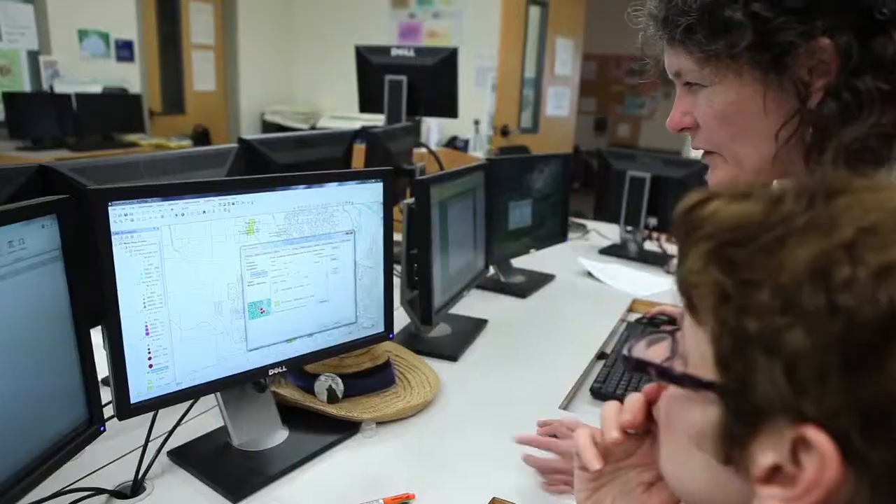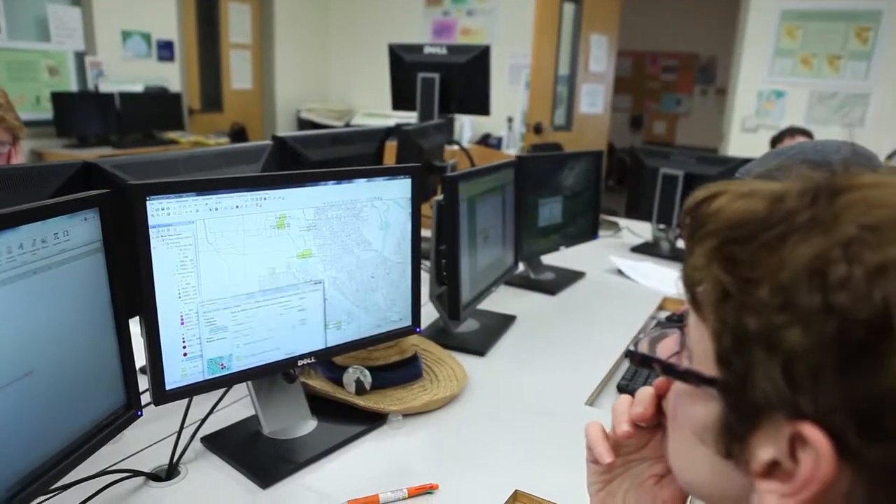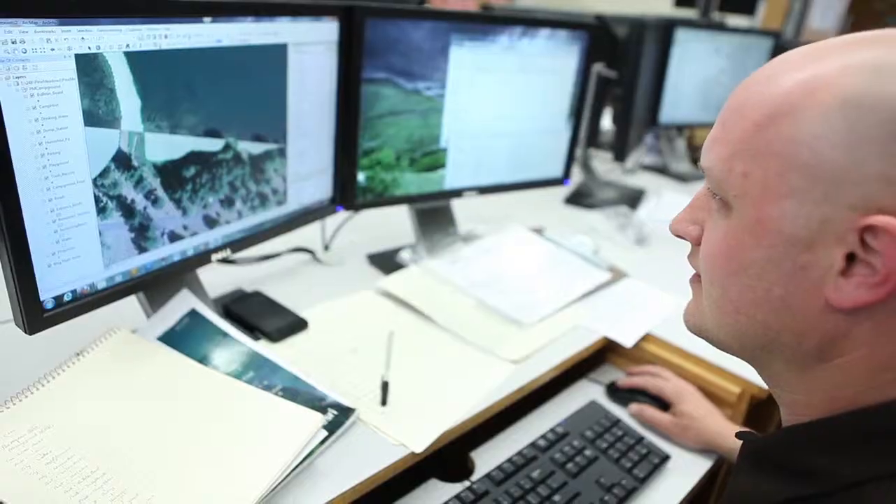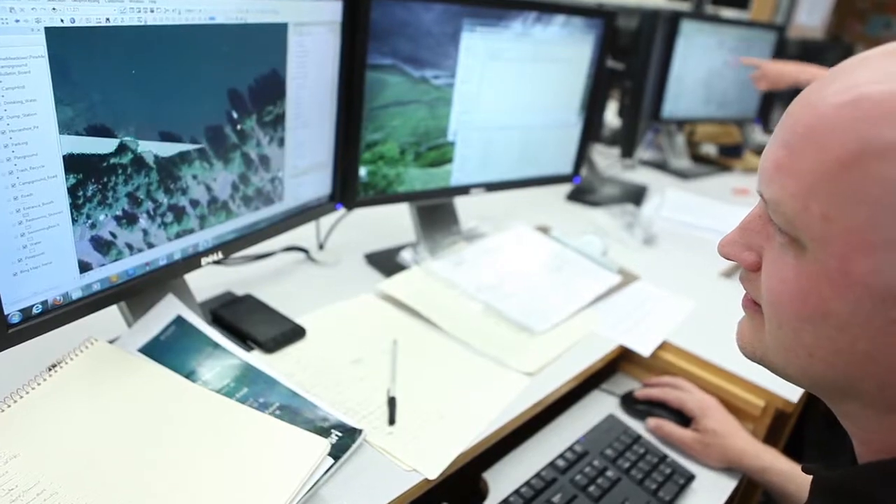That's what geographic information science is all about. It's a growing field. That's why I'm getting my degree in GIS technology at Lane Community College. Lane's Geographic Information Science and Technology students learn to create maps and use data in ways that make complex issues easier to understand and easier to solve.